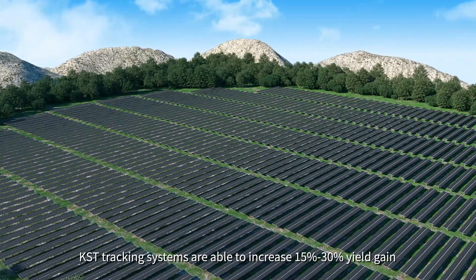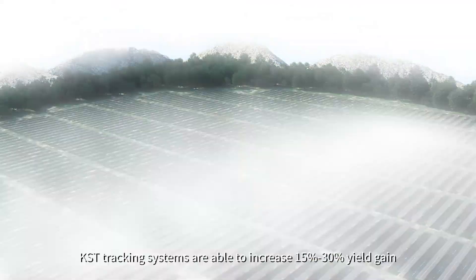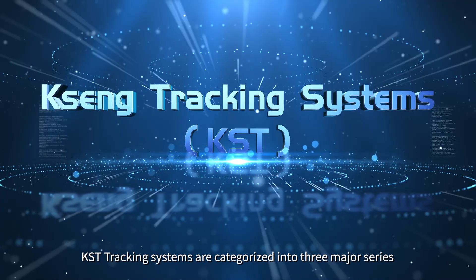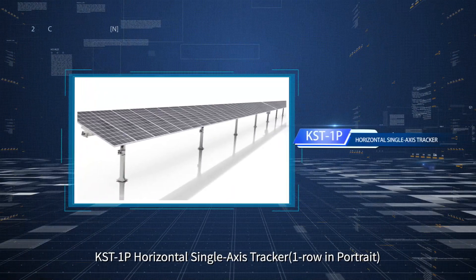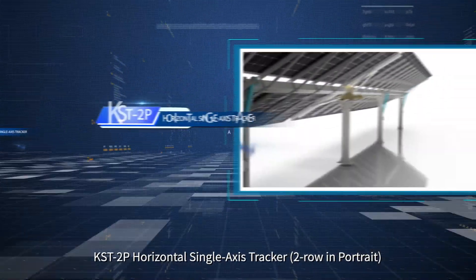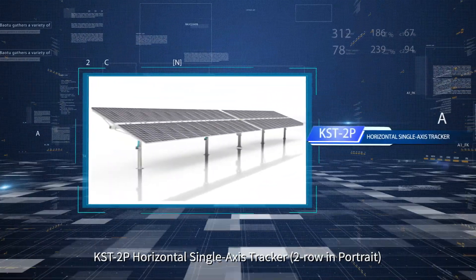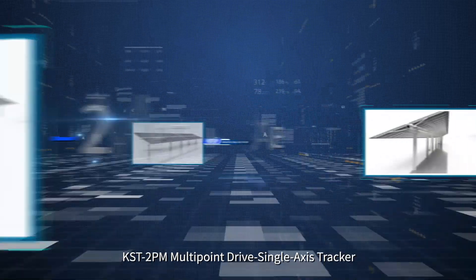KST tracking systems are able to increase yield gain by 15% to 30%. The TST tracking systems are categorized into three major series: TST 1P horizontal single-axis trackers (one row in portrait), TST 2P horizontal single-axis trackers (two rows in portrait), and TST 2P multi-point drive single-axis trackers.